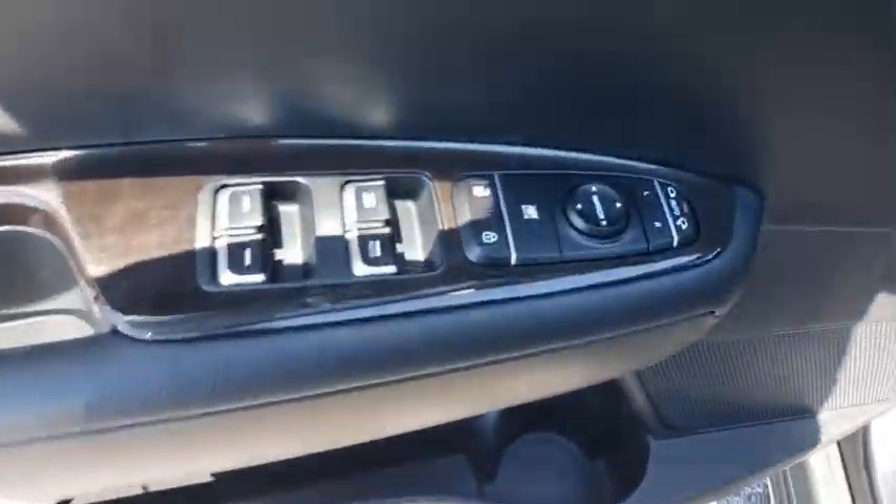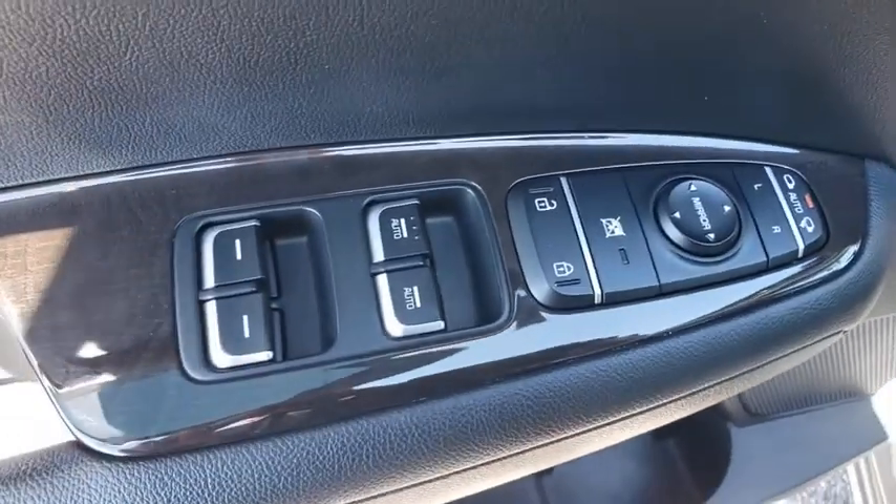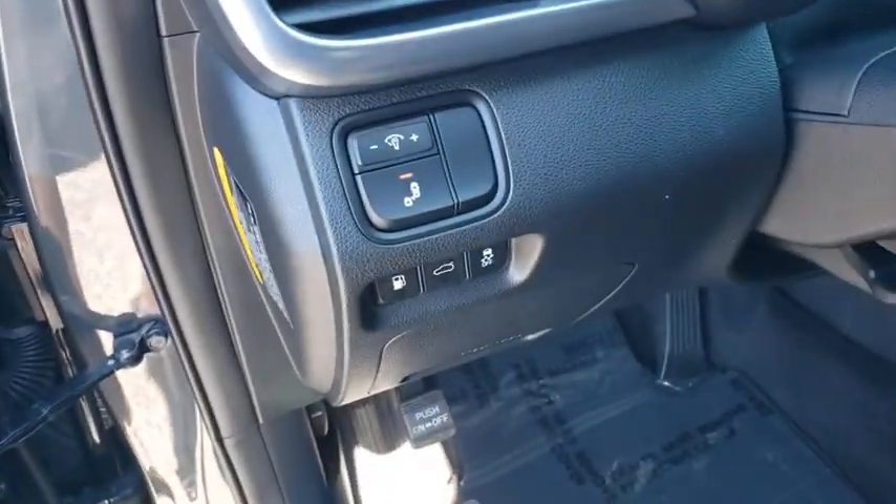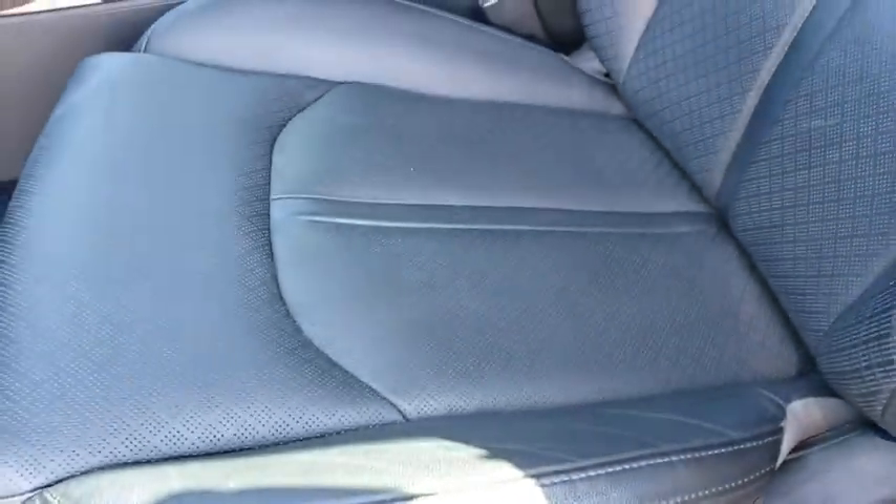Leather-wrapped steering wheel, power steering, adjustable steering wheel, aluminum wheels, keyless start, floor mats, four-wheel disc brakes, cruise control, rear defrost, AM-FM stereo radio, front-wheel drive. Wouldn't you look great in this vehicle?